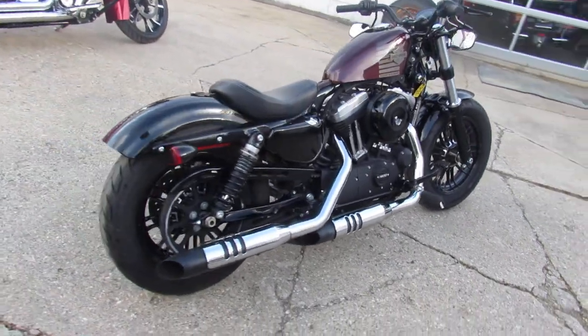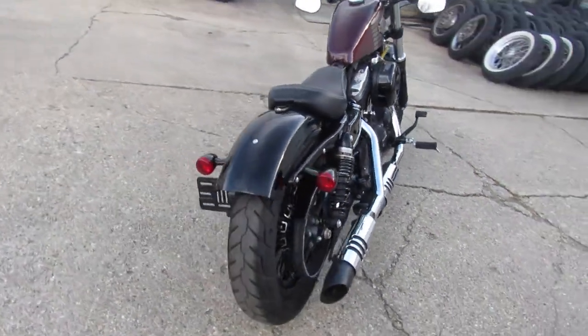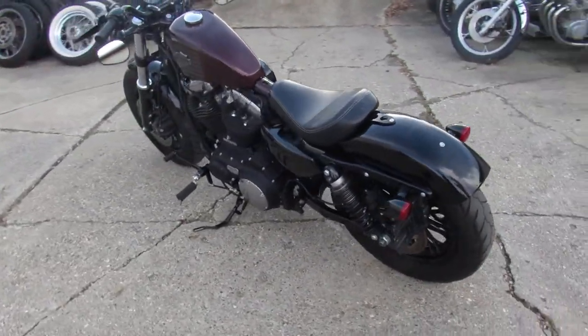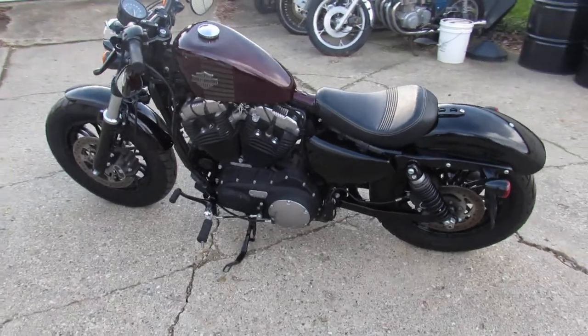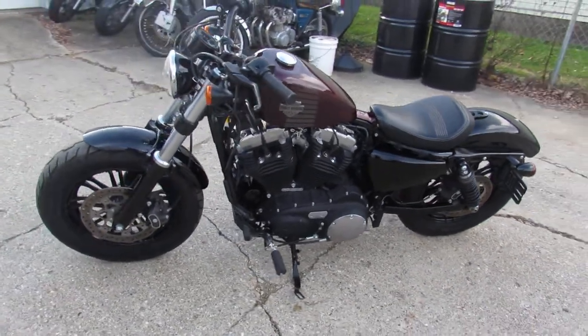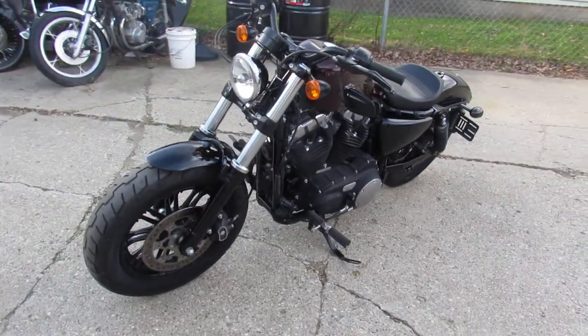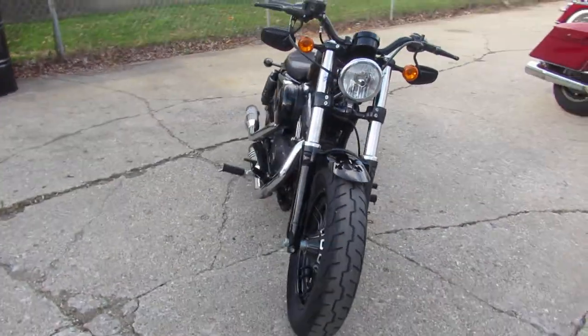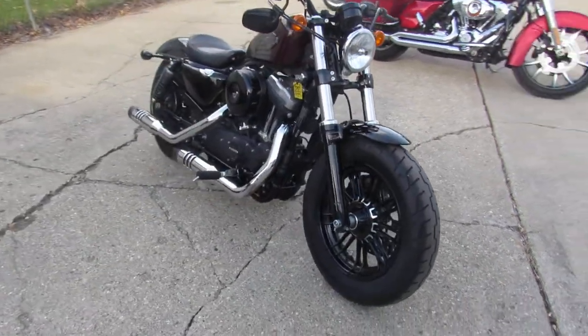Hey guys, Approval Power Sports doing some videos on used Harleys. We just got in this one — it's a 2018 Harley Davidson 48, comes in a twisted cherry paint, good looking color. It's only got seven thousand eight hundred and sixty-six miles, and this thing's a perfect 10 out of 10 — there's no dents, no dings, no scratches.